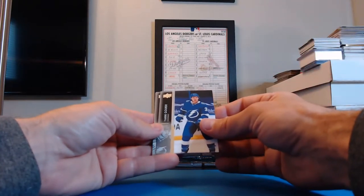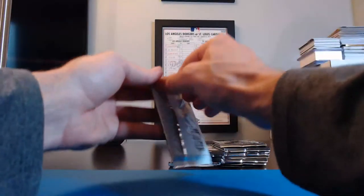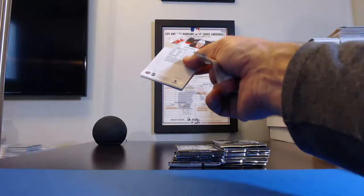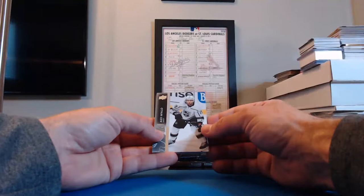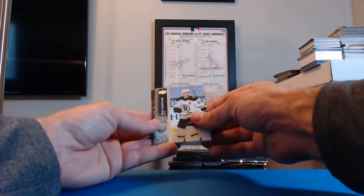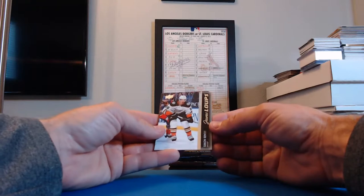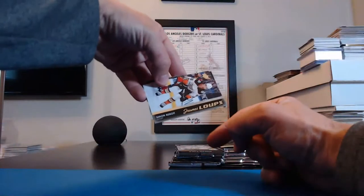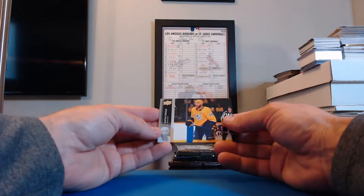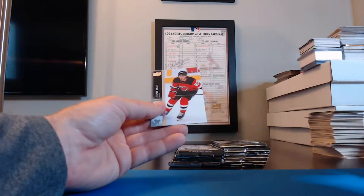Yanni Gourde, Lightning. Jacob Trouba, Rangers. Jordan Eberle for the Islanders. Alex Iafallo, Kings. Oliver Ekman-Larsson, Coyotes. Brad Marchand, Bruins. Jordan Greenway, Wild. Simon Benoit for the Ducks — that's one of Steelers8873's — looks like it's a Young Guns, maybe the French version. Mattias Ekholm for Nashville. Jacob Chychrun, Coyotes. Jesper Bratt for the Devils.